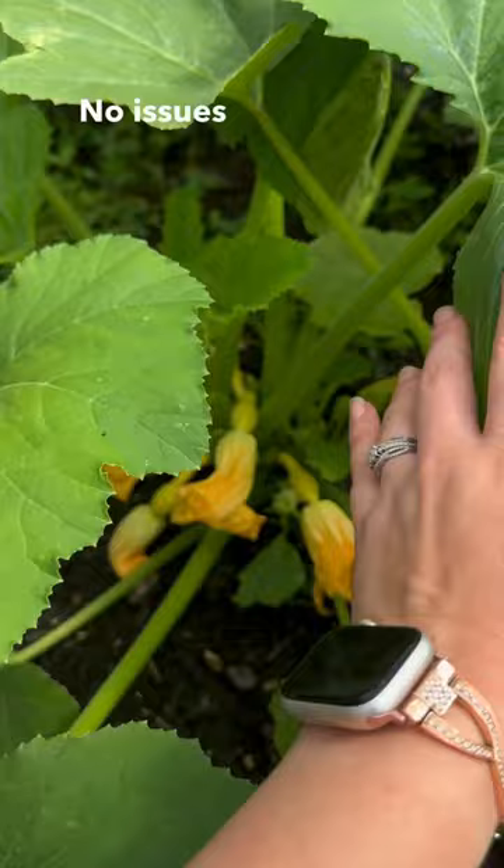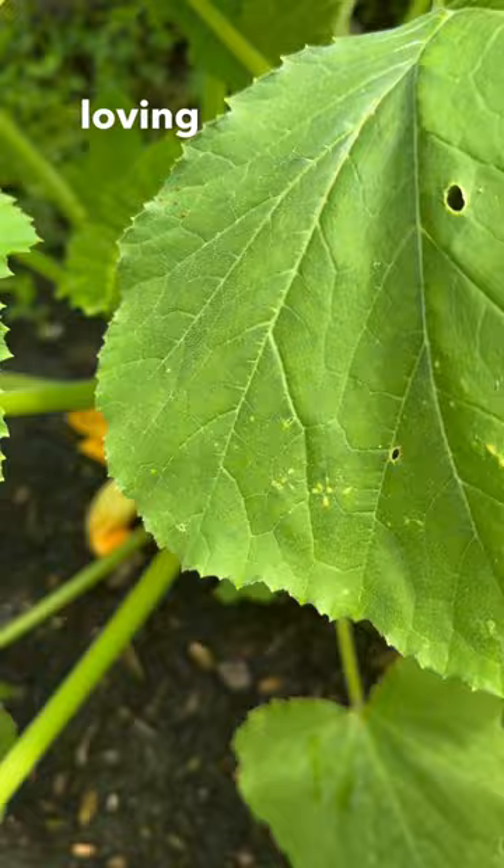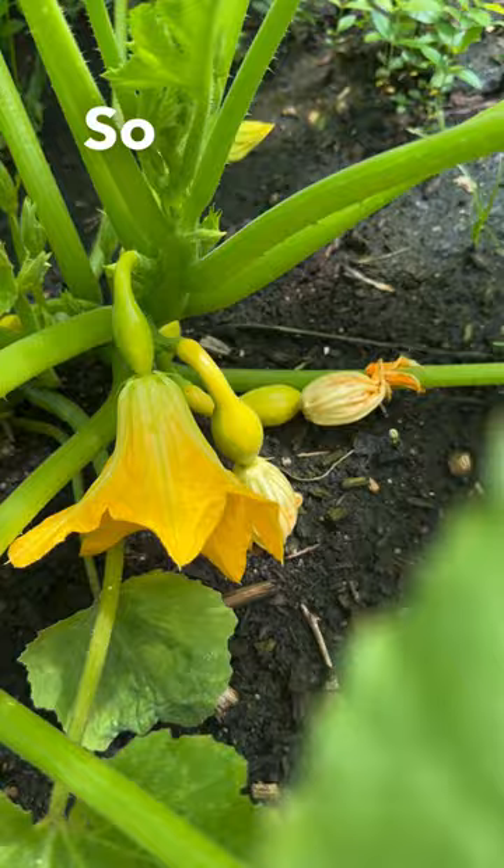Our squash plants are doing amazing right now — knock on wood — no issues with squash bugs or anything. Look at all these little tiny baby squashes coming up. There's so many of them. I am absolutely loving this squash variety. It is amazing.